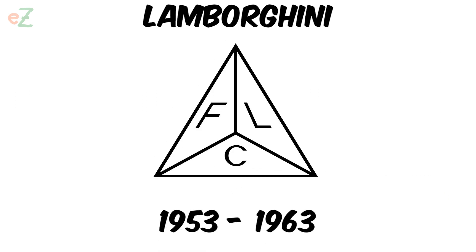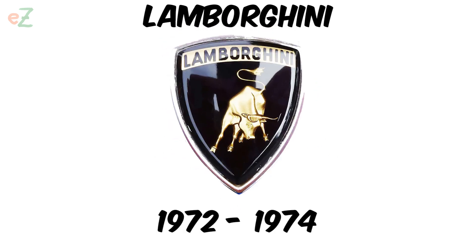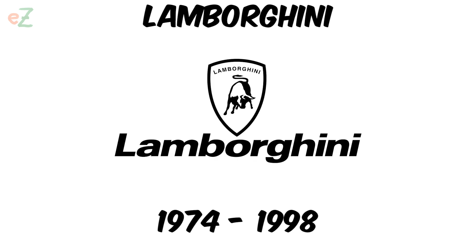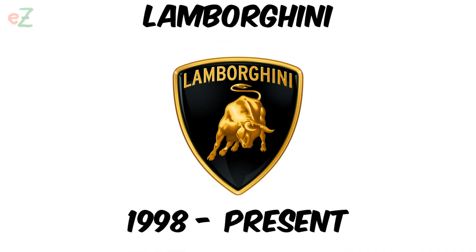Lamborghini is a brand that values its heritage and identity. Everything about this brand is about heritage, quality, and refined style, so its logo has not changed since the company was founded. Although there was an additional version created for the automaker, it was used for only seven years.